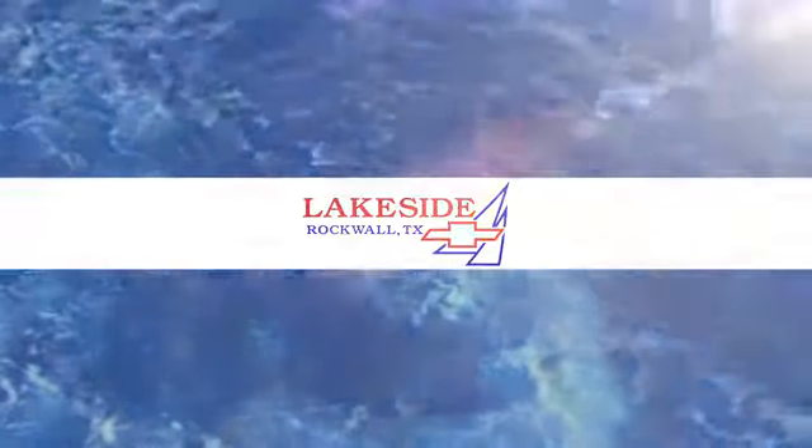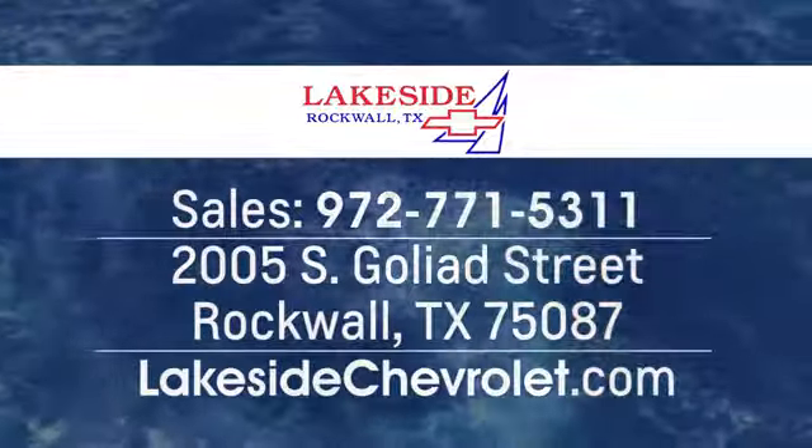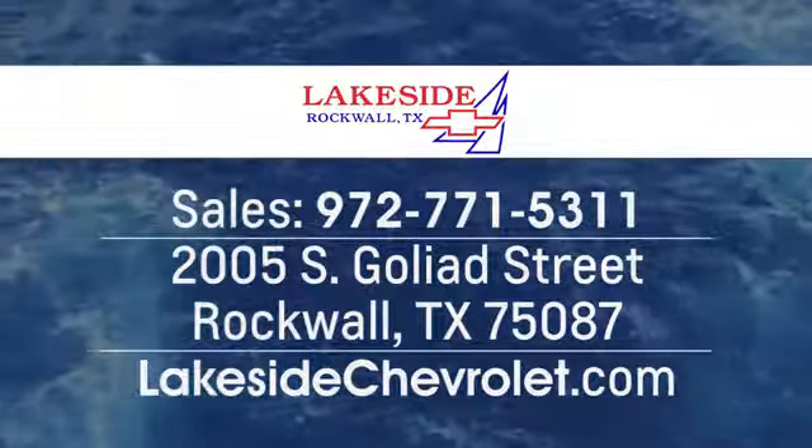Lakeside Chevrolet is your new and used Dallas Chevrolet leader at 2005 South Goliad Street in Rockwall, Texas, just minutes from Garland and Dallas.